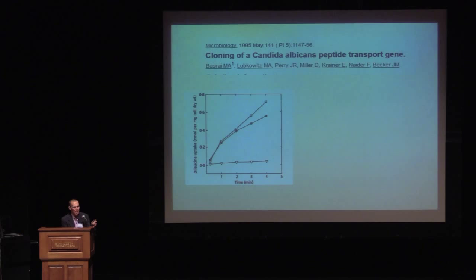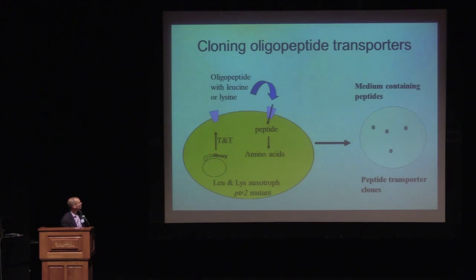After cloning the first peptide transporter from a fungal pathogen, Fred and Jeff decided to move into the plant world. They cloned a series of peptide transporters from Arabidopsis thaliana. This led to their naming and discovery of the first gene family that transports peptides in eukaryotes, which they named the PTR family. This paper was published in 1995.